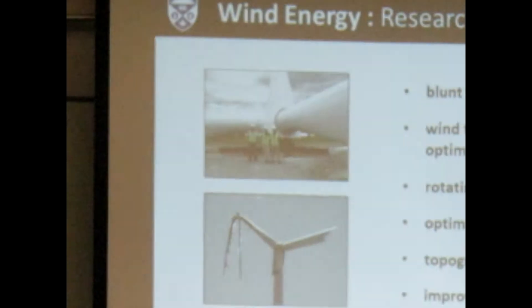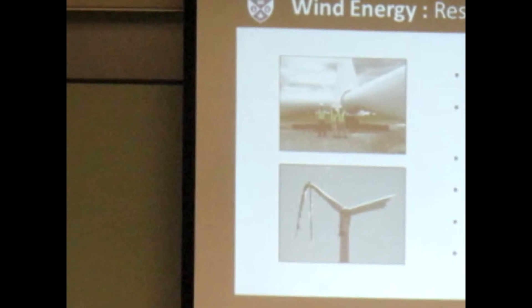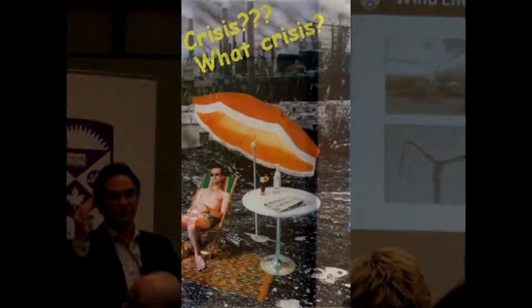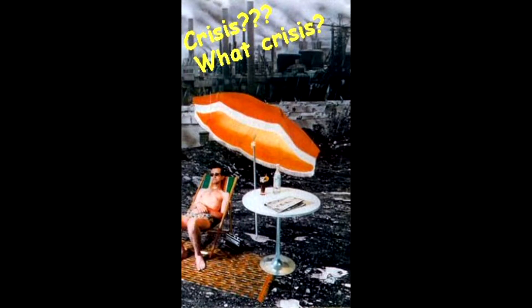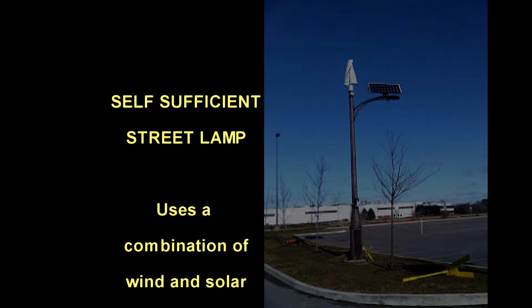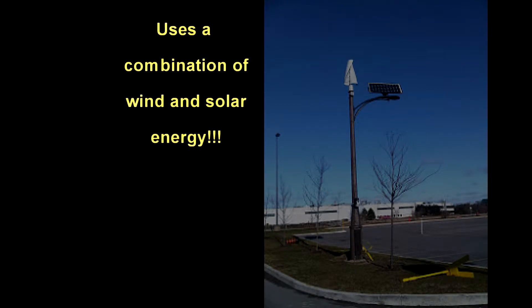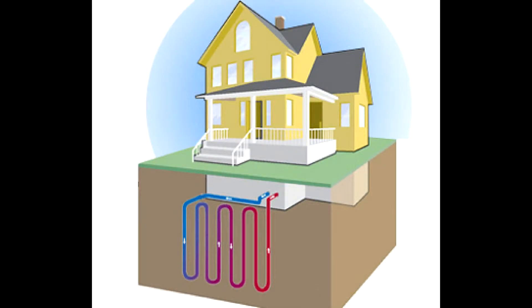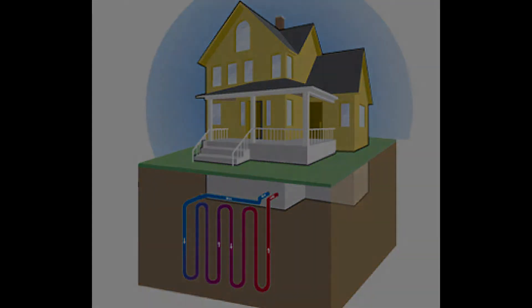The professor continued to explain how wind energy could never be a solitary solution to solving the world's energy crisis, but it will be a part of it. As well as wind energy, our cities will also need to develop better solar technologies as well as geothermal installations. And this makes perfect sense.